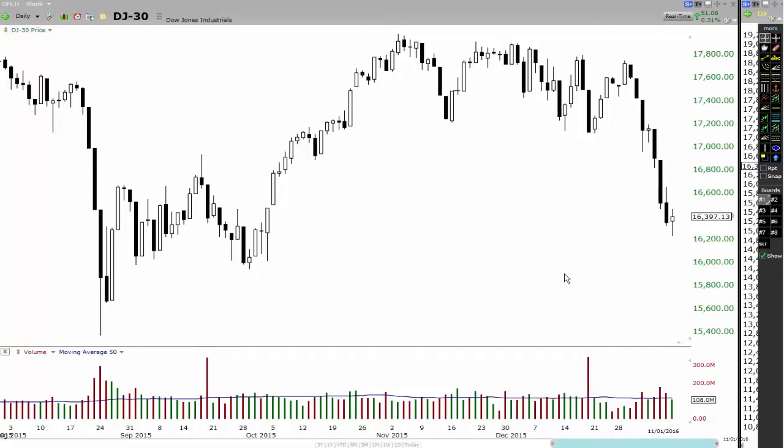Hey traders, in this video I'm going to teach you how to read the psychology of a particular bar that you're looking at on the chart. So let's get straight into it.